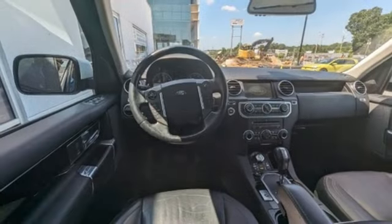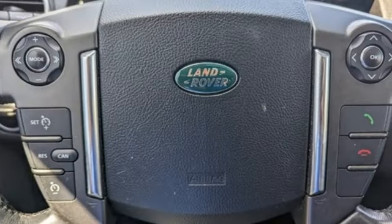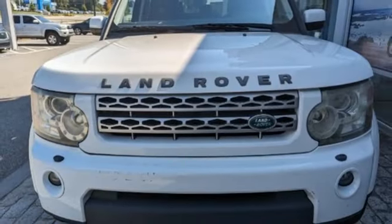V8 engine, automatic with driver control suspension management, external memory control, Bluetooth, dual zone climate control, auto dimming rear view mirror.